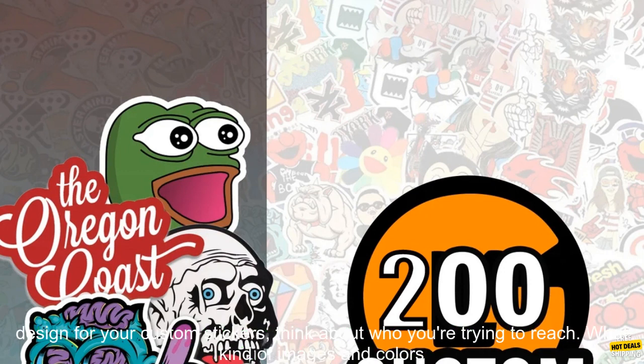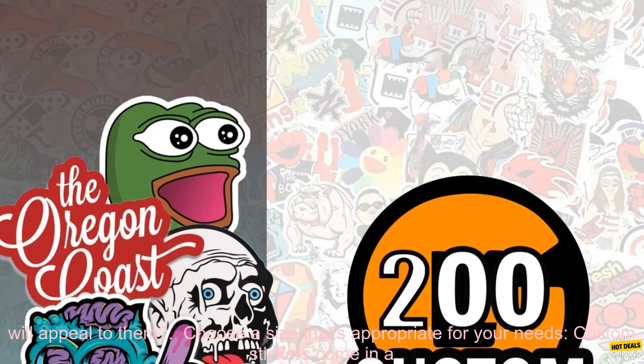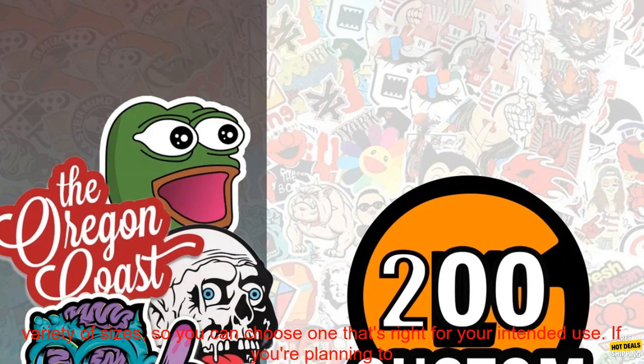Here are some tips for choosing custom stickers. Consider your target audience. When choosing a design for your custom stickers, think about who you're trying to reach. What kind of images and colors will appeal to them?